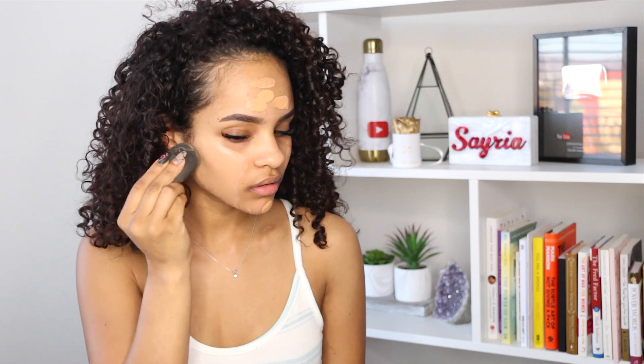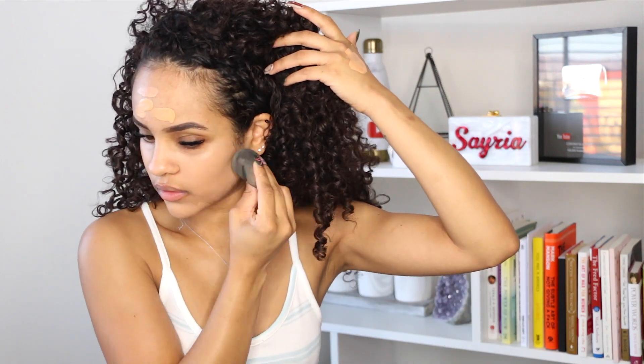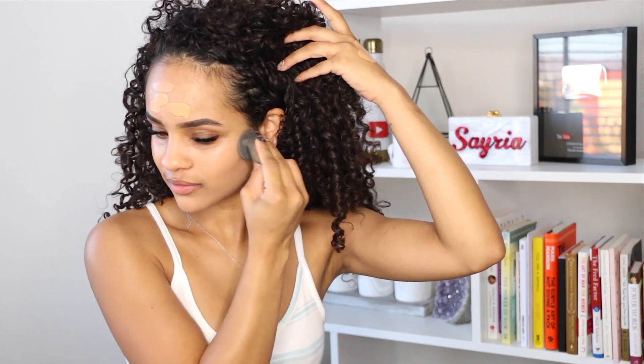I'm going to start off by using my Sephora collection 10 hour wear perfection foundation, and then blend that in using my Sephora collection pro blending sponge. By the way, I did already do my eyebrows and I am wearing lash extensions — I really suck when it comes to applying strip lashes, so I'm an extension girl.